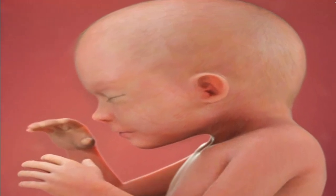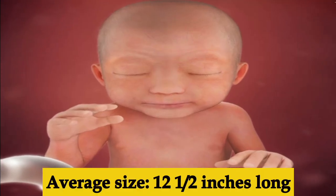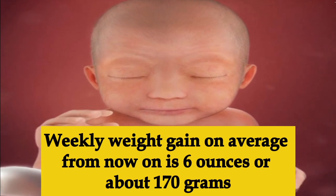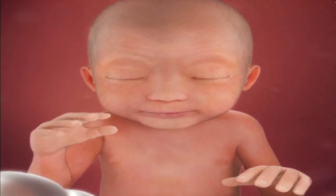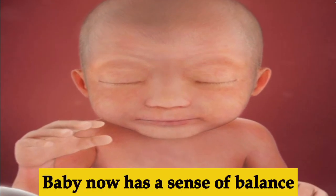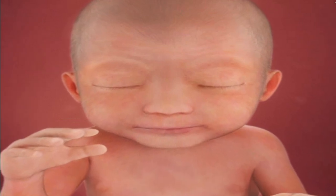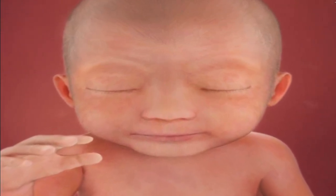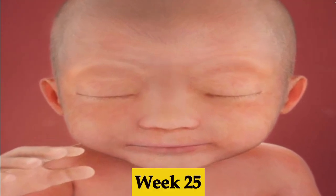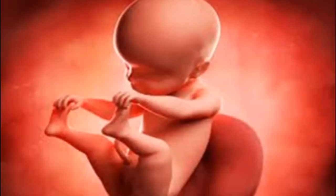Week twenty-four, by the end of this week the baby should be on average 12 and a half inches long and will be putting on about six ounces of weight every week. Branches of the baby's lungs are also forming. The inner ear, which controls balance, is now fully developed — meaning the baby can tell when they are upside down.